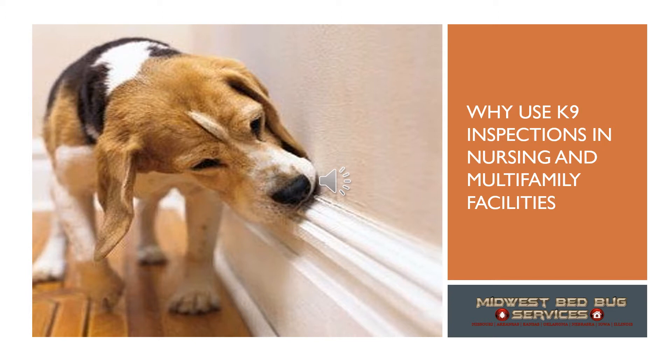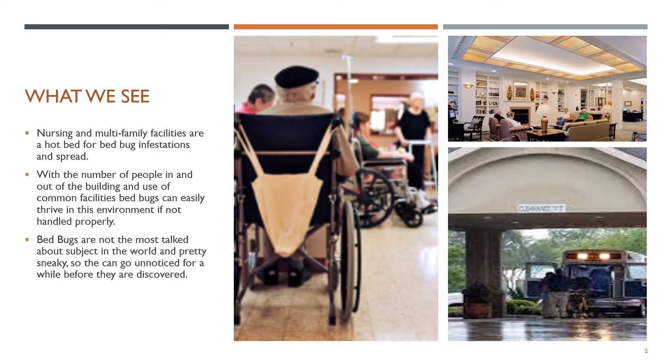Let's take a look at how canine inspections can help with this. Because your facility has a large number of people in and out on a regular basis — including residents, staff, and vendors — bed bugs can be introduced easily and can be transferred throughout the entire facility quickly. The compounding problem is that bed bugs are normally present for a month or two before being discovered.